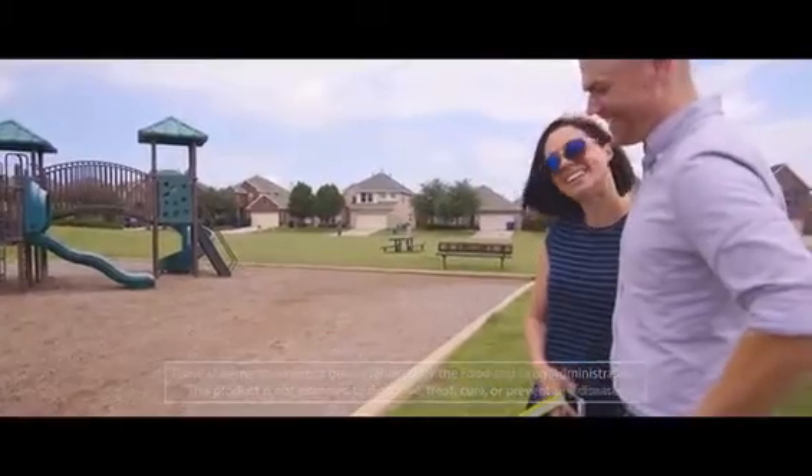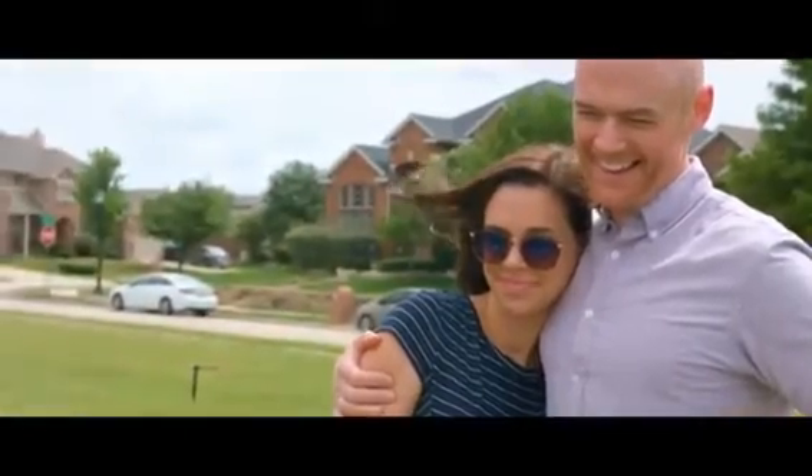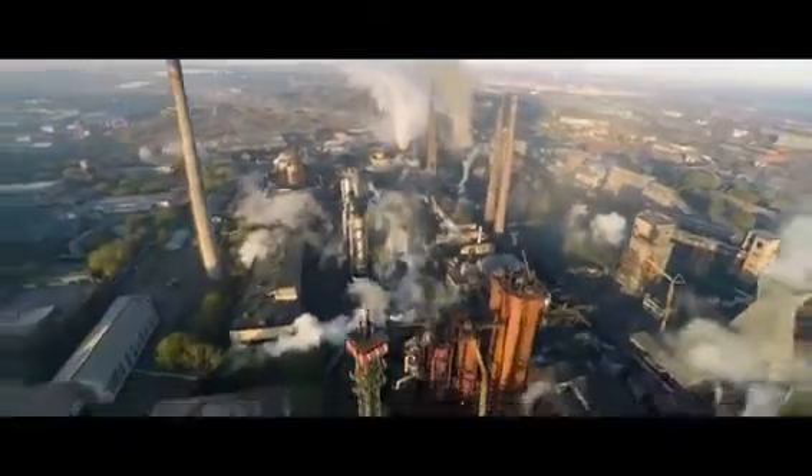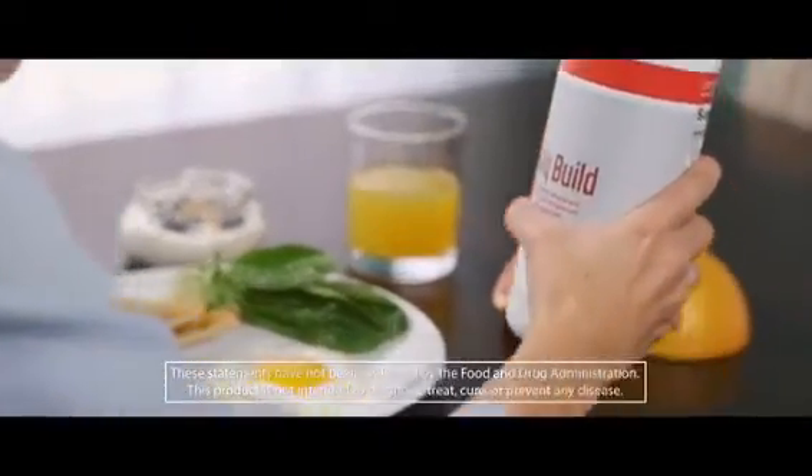We have billions of cells and we want to protect those cells. We have what are called free radicals in our environment — we're exposed to them through the air we breathe, the food we eat, and the water we drink. Free radicals are harmful; they've been implicated in aging and in affecting our immune system and heart health. Antioxidants are the scavengers for those free radicals, so by taking Daily Build, which provides broad spectrum antioxidant protection, I'm getting what my body needs to protect those cells and fight the aging process.